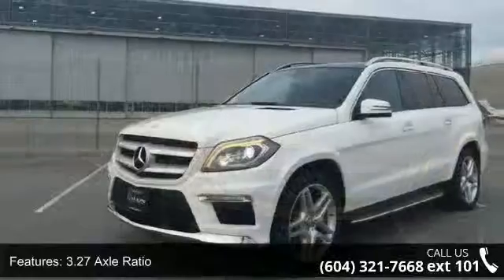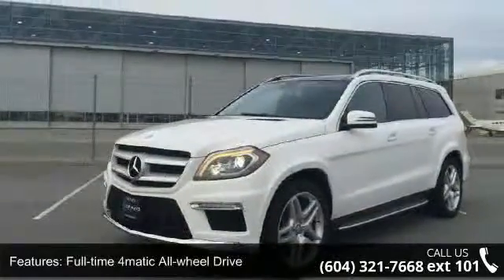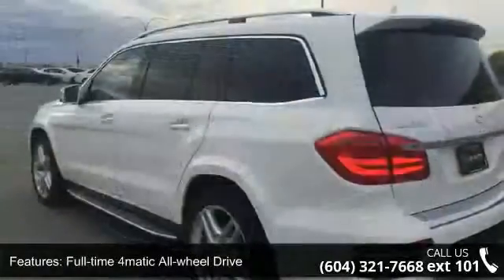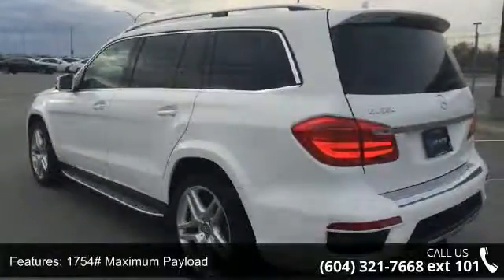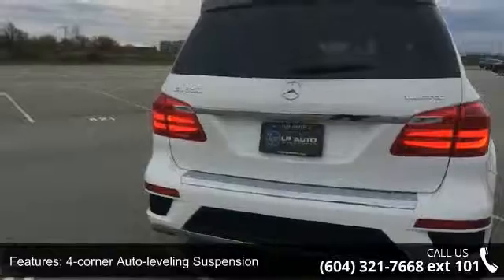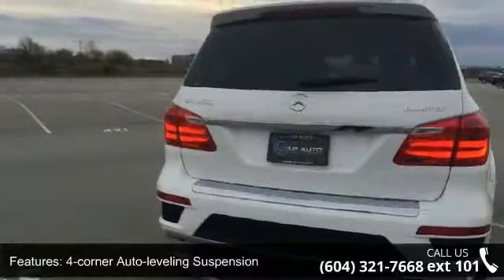Some of the top features included with this vehicle are: engine 3.0L Turbo V6 Diesel Bluetech, 3.27 Axle Ratio, Full-Time 4Matic All-Wheel Drive, 1754 Maximum Payload, and 4-Corner Auto Leveling Suspension.